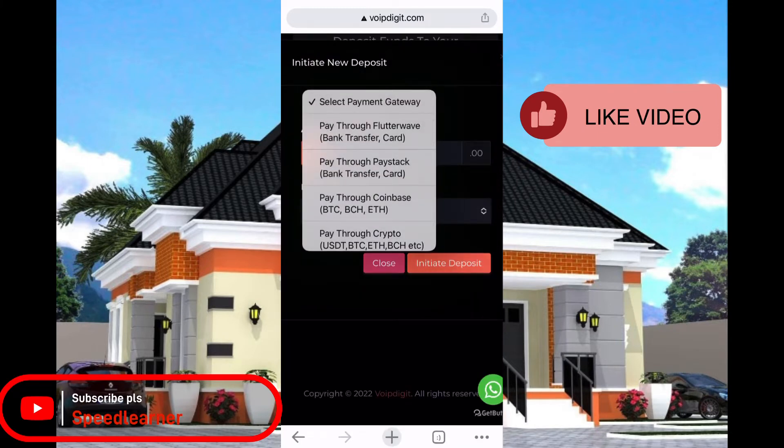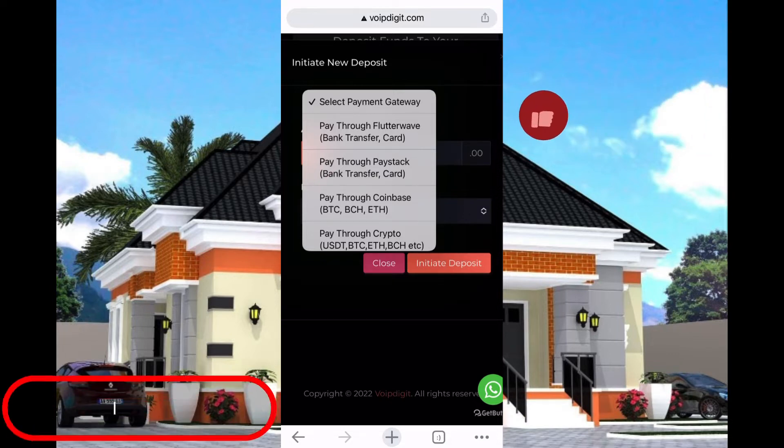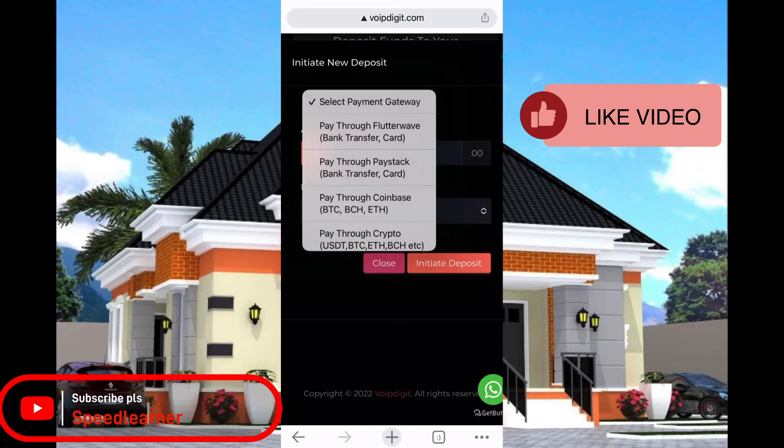They have four payment methods here. The first is Flutterwave, the second is SpaceTag, the third is Coinbase, and the fourth is Crypto — which means you can send any kind of coins: USDT, BTC, Ethereum, BCH, and other stuff. Through Coinbase you can also send BTC, BCH, and Ethereum.